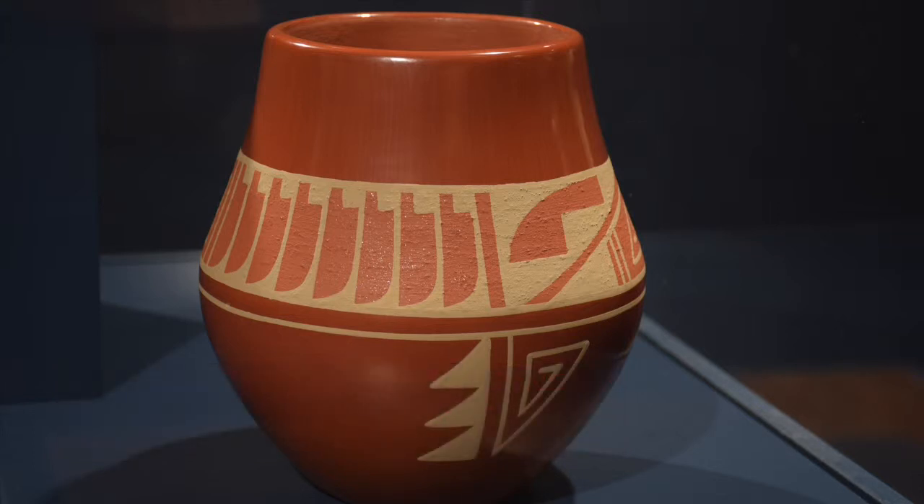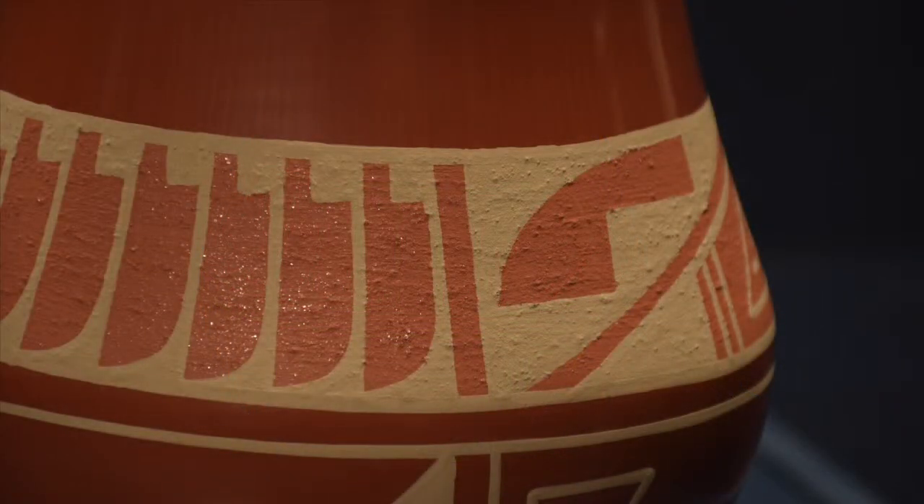Martha Appleleaf Fenderer of San Ildefonso Pueblo has created this painted red ware jar. This one is nice in that she didn't use organic paint often seen on painted wares of the Tewa people — she used mineral paints of different clay types, using a buff-colored clay along with the reddish slip.